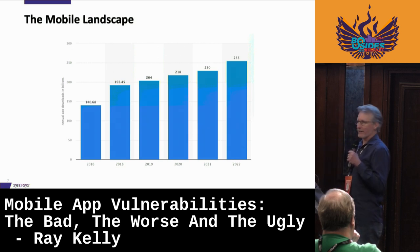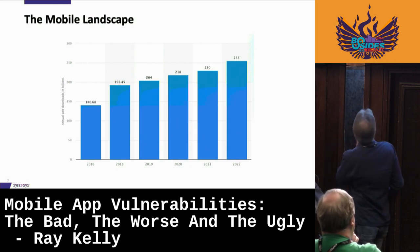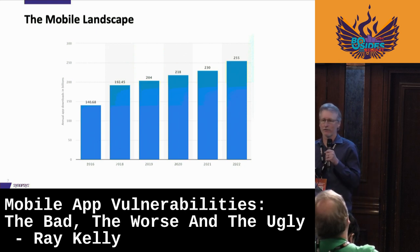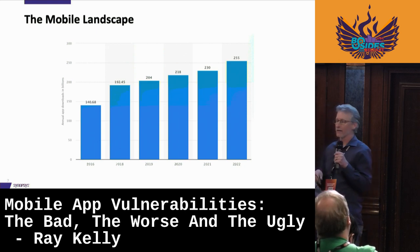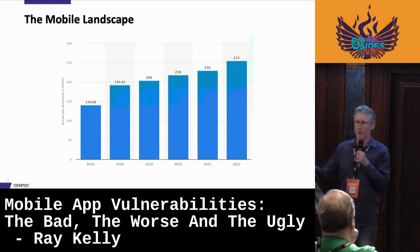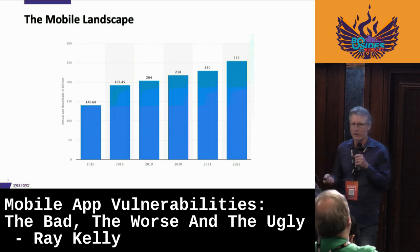The number of devices out there — they're exploding. 255 billion mobile app downloads last year — of applications going out not knowing if they're secure or not.